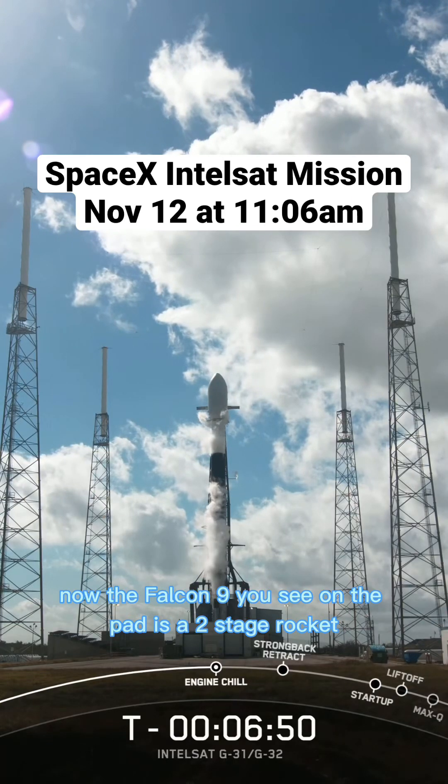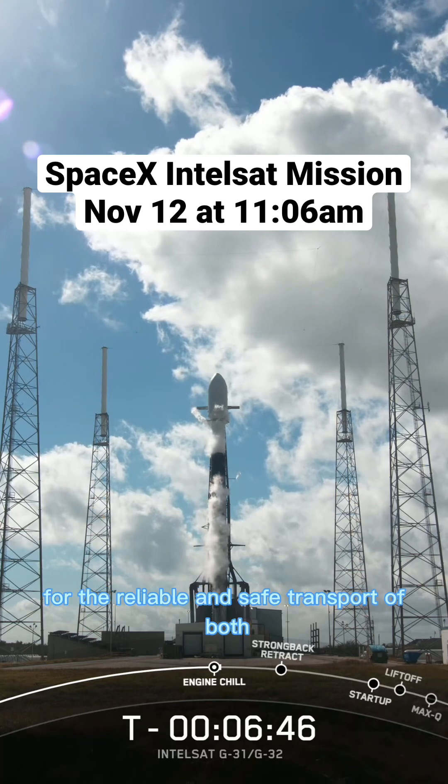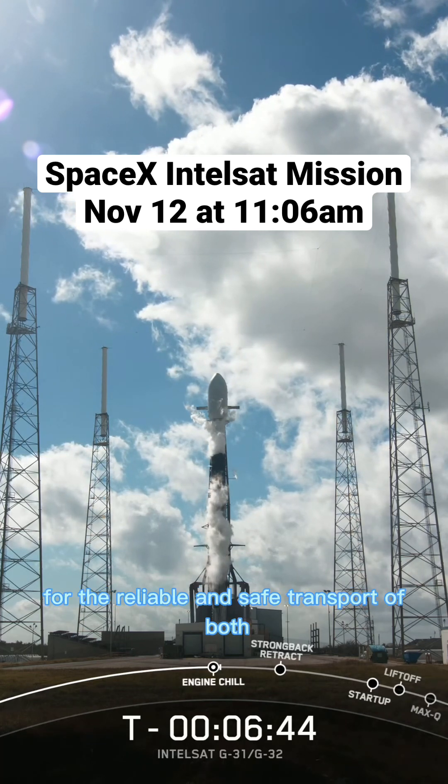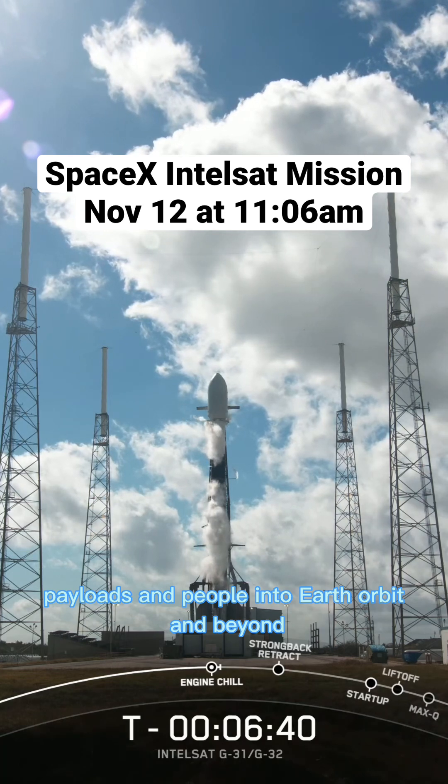The Falcon 9 you see on the pad is a two-stage rocket designed and manufactured by SpaceX for the reliable and safe transport of both payloads and people into Earth orbit and beyond.